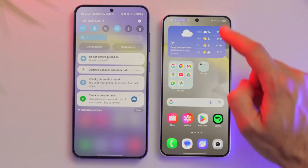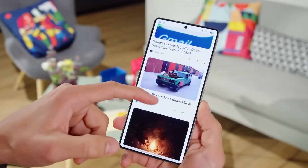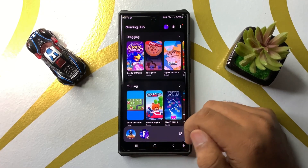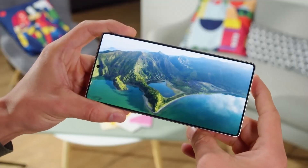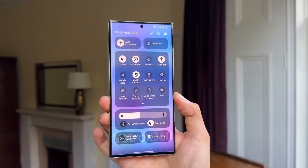Folders have seen improvements as well. Users can now expand them into mini-widget views, making access to apps more convenient. The app switcher has been redesigned with a new carousel format, making multitasking smoother and visually appealing. These refinements make One UI 7.0 feel polished and fresh, even for devices that don't support the latest AI features.